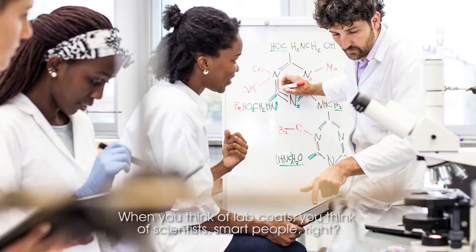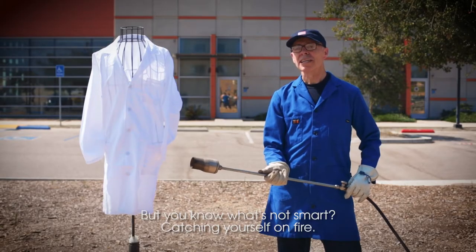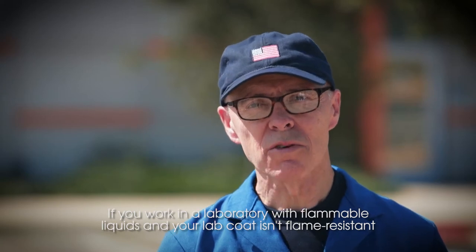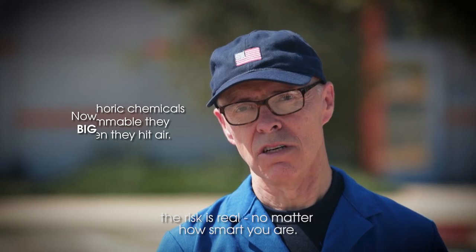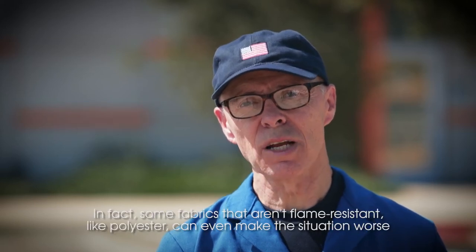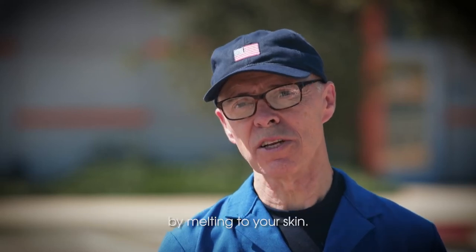When you think of a lab coat, you think of scientists, smart people, right? But you know what's not smart? Catching yourself on fire. If you work in a laboratory with flammable liquids and your lab coat isn't flame resistant, the risk is real, no matter how smart you are. In fact, some fabrics that aren't flame resistant, like polyester, can even make the situation worse by melting to your skin.